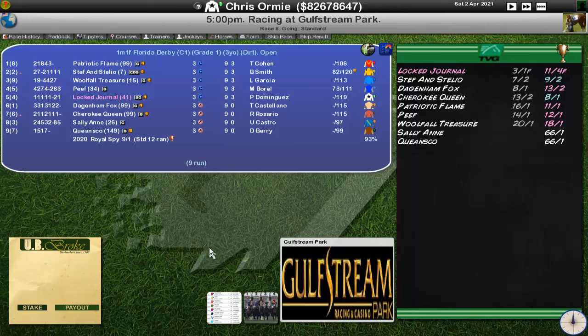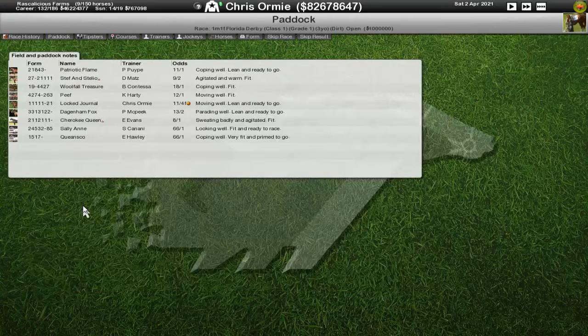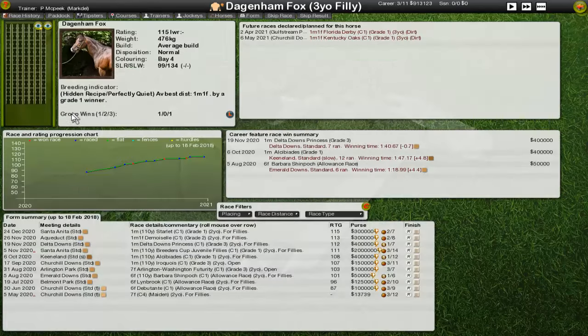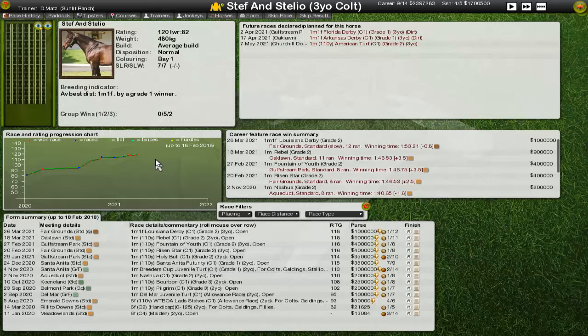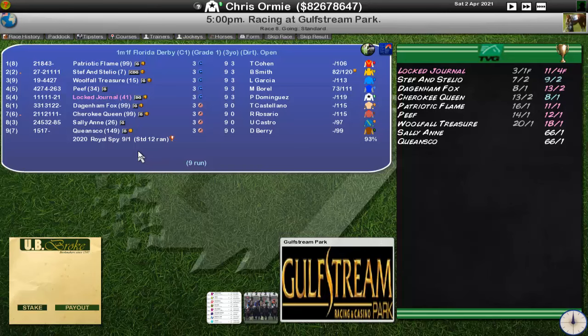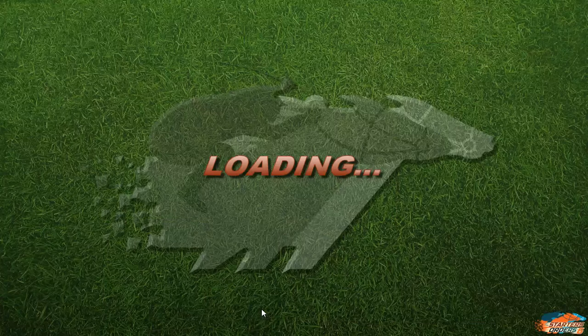Now let's get into our third race of the day. Lock Journal is at 11 to 4 favourite. He's not the top rated — that's Stefan Stelio. Everybody's on similar weights with the sex adjustment. Stefan Stelio has two tipster picks, we've got three. In the paddock, Cherokee Queen is sweating badly and agitated. The Dagenham Fox is parading well — that's one of ours. Stefan Stelio is agitated as well. So we're on a Group 2 level but not Group 1 level — this could be interesting.